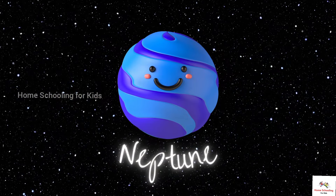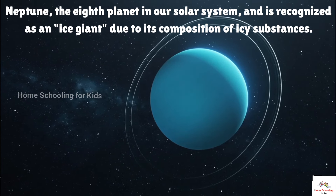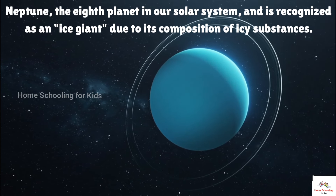This is Neptune. Neptune is the eighth planet in our solar system and is recognized as an ice giant due to its composition of icy substances.